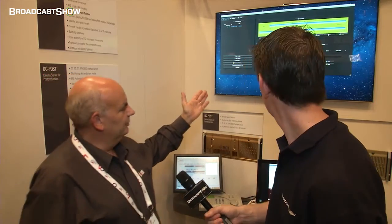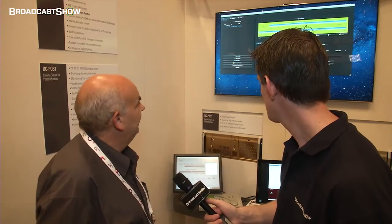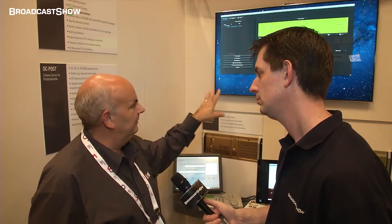At another area of the stand, they're showing the new mastering suite called the CineAsset 6X, which is a complete integrated software suite for mastering including encryption and KDM generation. It's available as a complete software suite on both PC and Mac, and also as a plugin for Final Cut. The idea is to provide a very affordable solution for DCP mastering, including for people working in non-linear editing.